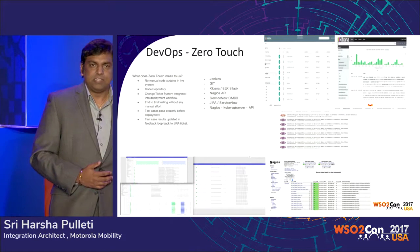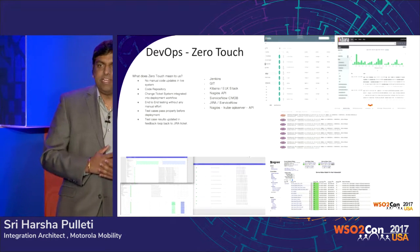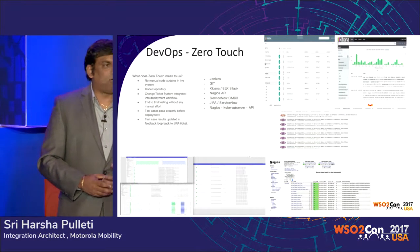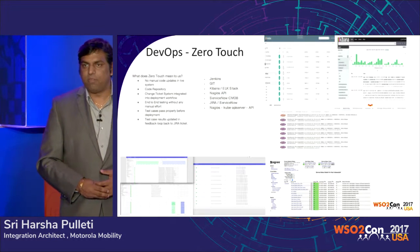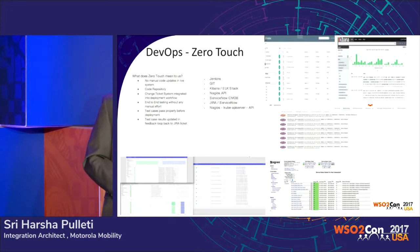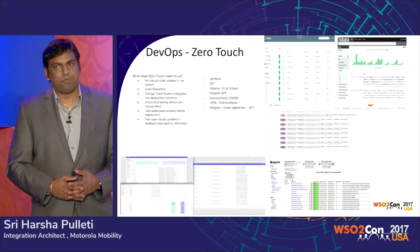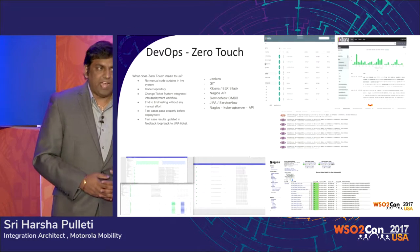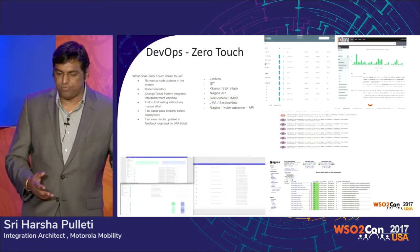That means: if a developer develops code and checks it into a repository, from there — without any touch, without any manual intervention — all the way to code deployment, it should all be automated. We call that zero-touch automation. The developer or the entire team is only developing and checking in, then sitting back and watching. They get tickets if there's any issue or a CR ticket raised for deployments, and they get to view the test reports run with open source test tools. We implemented that as a homegrown application.